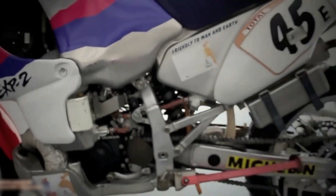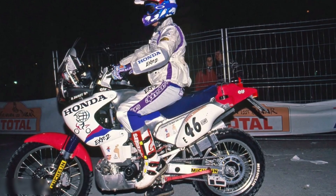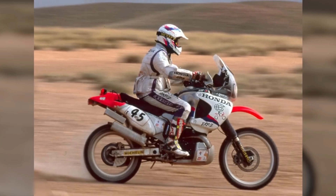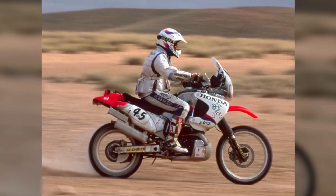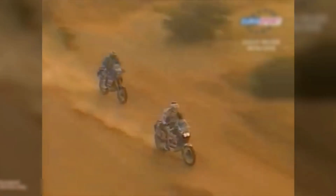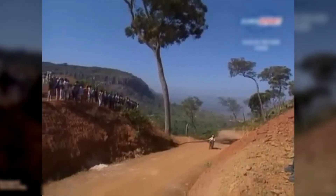Emissions regulations were tightening across major markets, including California and Europe, threatening to sideline the lightweight, high-revving engines that had long dominated off-road competition. Two-strokes were valued for their simplicity, power, and weight advantages, but they faced criticism for inefficiency and high emissions. Honda's engineers set out to challenge this perception, determined to demonstrate that two-strokes could evolve.